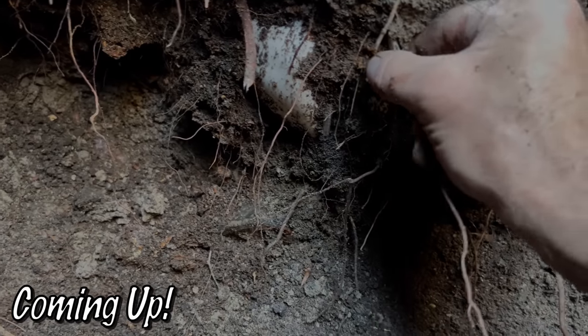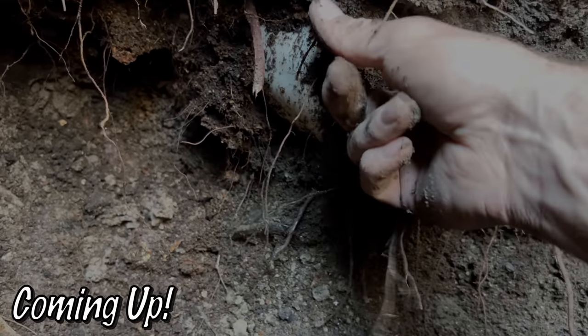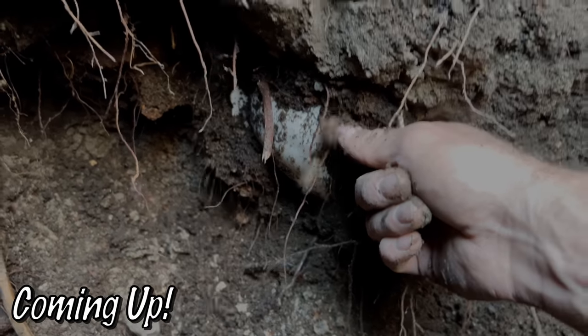A lot of roots in here. There used to be trees before the parking lot was made and the trees were torn out. This could be cool — I've never dug one of these.